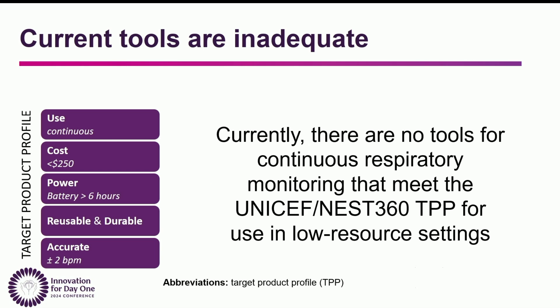Currently, there are no tools on the market that meet UNICEF and NEST 360's target product profile for respiratory rate monitors. Ideally, a device would be continuous, cost less than $250, operate on battery for at least six hours, be completely reusable, and accurate.